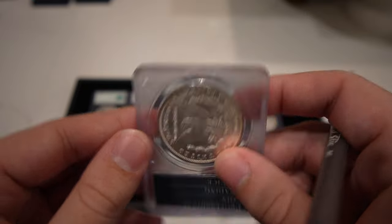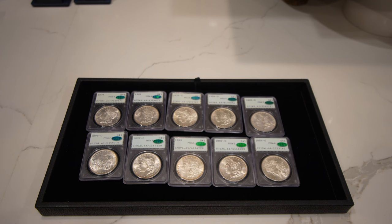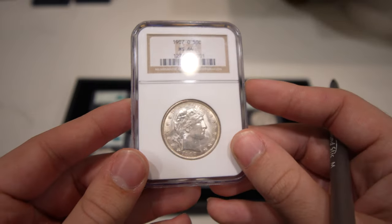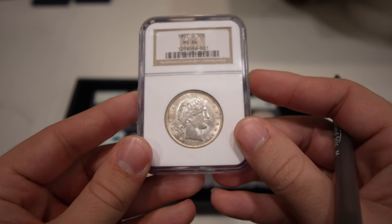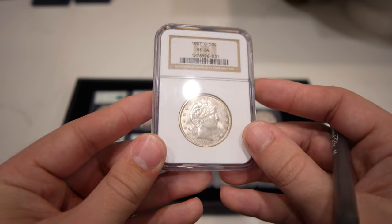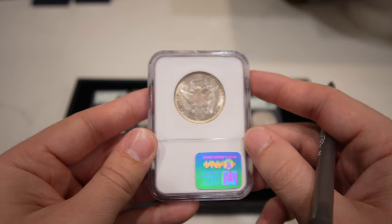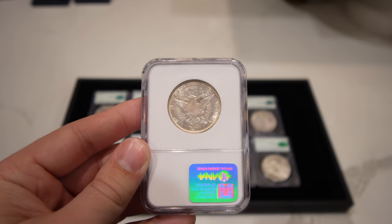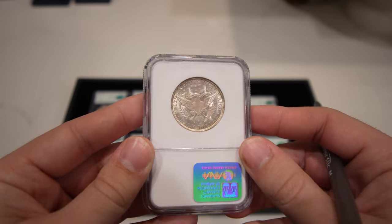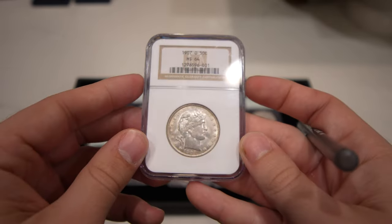Now we're going to show a few older rattlers we haven't pulled out in a while. This 1907 Barber Half Dollar graded Mint State 64 is from the New Orleans Mint — a little haze to the coin, but really nice in terms of problem-free surfaces. The strike is a little weak on some parts, but it's definitely tough to find in mint state, and we're very happy to offer it.